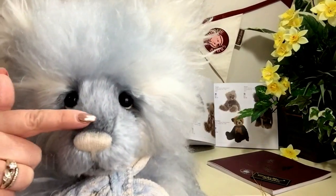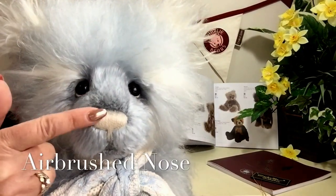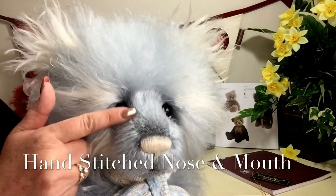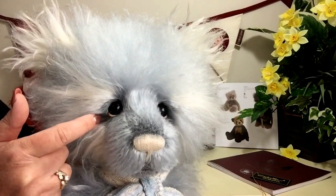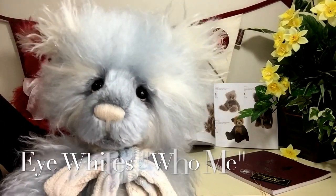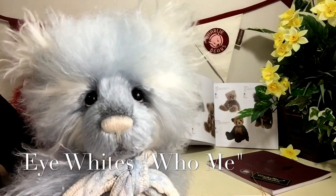You'll see that he's got his airbrushed nose and his hand-stitched nose, and also the stitching for his mouth. He's got his great big beady eyes and the eye whites that give him that 'who me' look that Charlie Bears are very well known for.